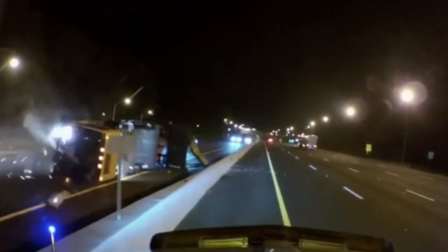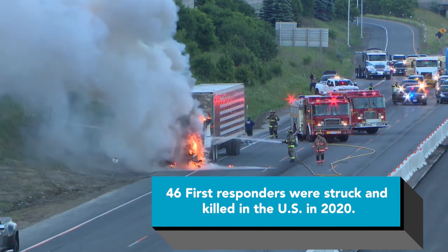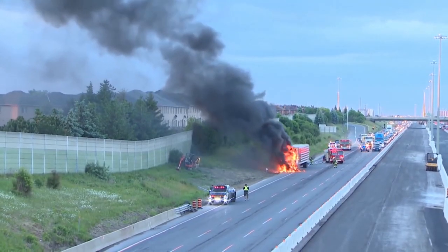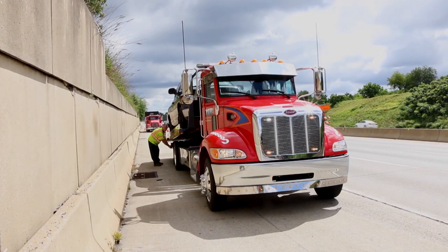When there's a scene on the highway and first responders are reacting, in most situations the fire truck — which is designed for on-scene accidents — is also being used to protect the first responders. This is now being recognized as an area where Royal can bring these products onto the scene to protect first responders instead of using the actual fire truck. We also partner with towing companies to incorporate these products to help protect them.